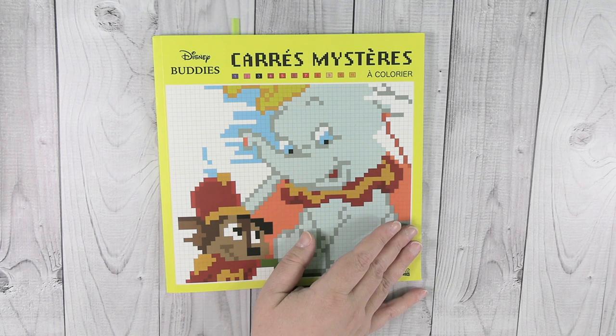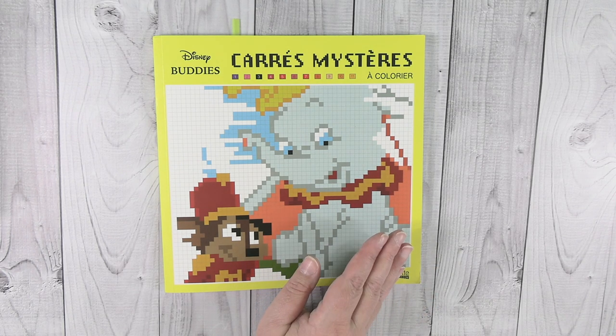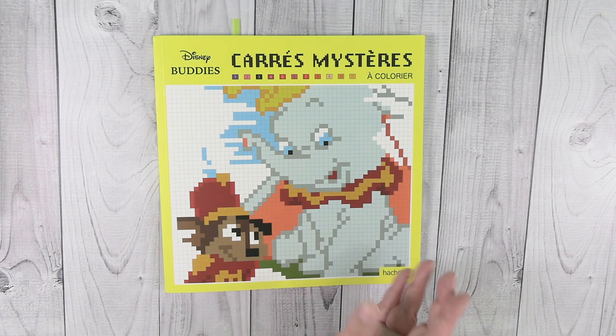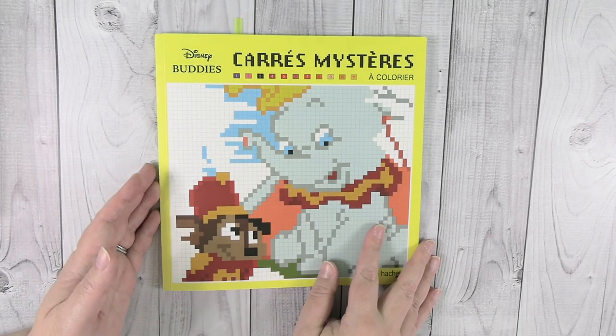Hey guys, it's Shannon and today I wanted to show you the completed coloring pages that I have for December of 2019. I only had a few completed pages because I was super busy in December and just didn't get that much chance to color. So instead of just having a really short tiny video, I decided to share a coloring book haul as well. Let's go ahead and start with what I colored in December.